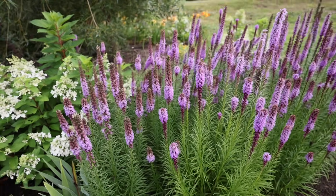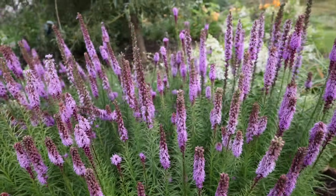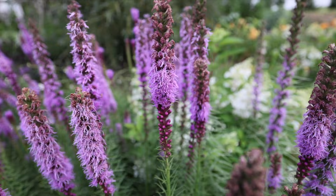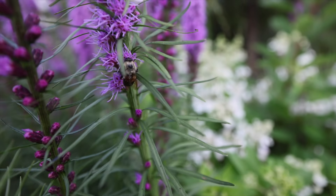This is my liatris patch that I got from Costco and planted in the willow bed last year. It is consistently covered with pollinators - right now there are flies out here but there are always bees as well. You can see this little bee friend right here.